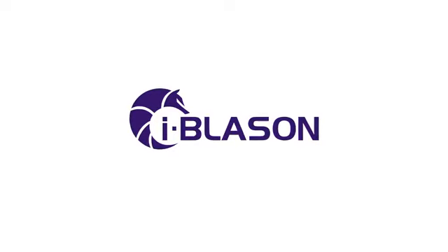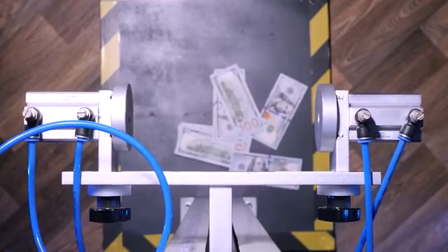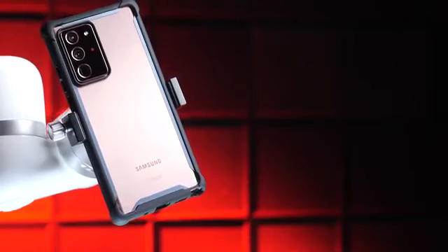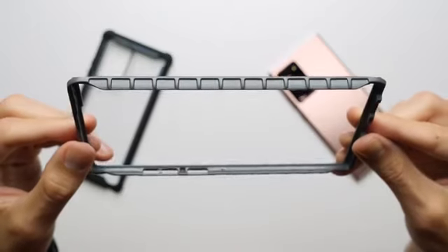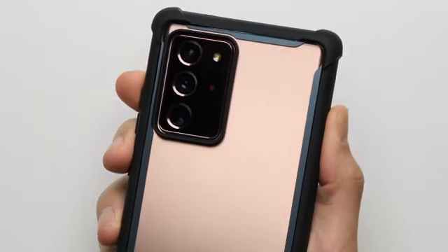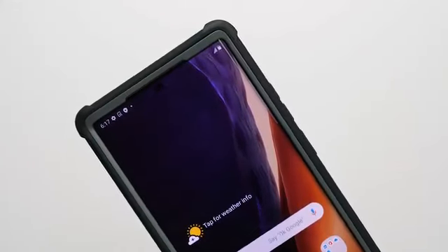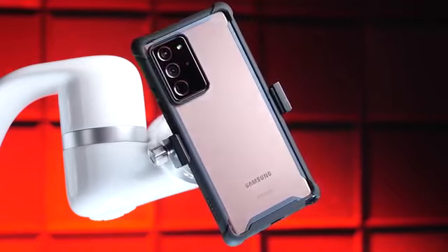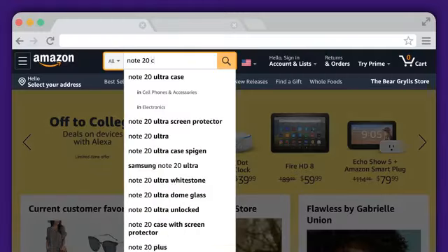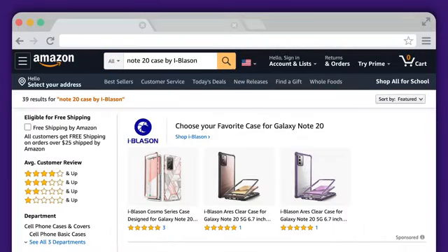This video is sponsored by iBlazon. Smartphones can be expensive, but protecting them doesn't have to be. With the Ares case by iBlazon for just $20, it features an unbending polycarbonate shell, a clear backing that doesn't hide the phone's design, and deeply raised bezels and corners, giving the Note the protection it deserves without breaking the bank. You can find it on Amazon by searching 'Note 20 case by iBlazon' or by hitting the first link below.